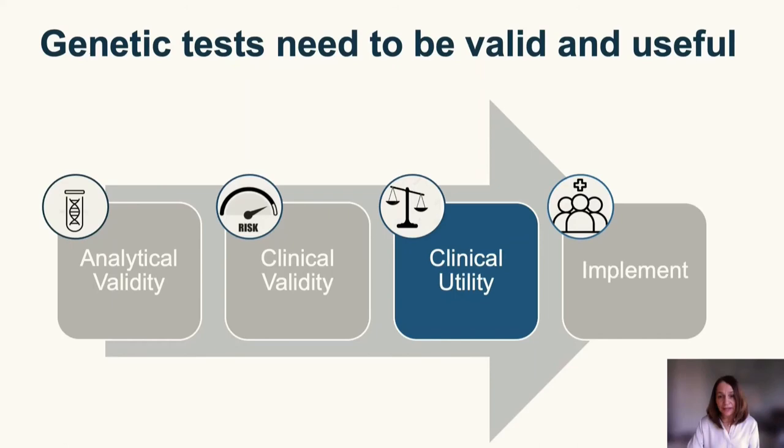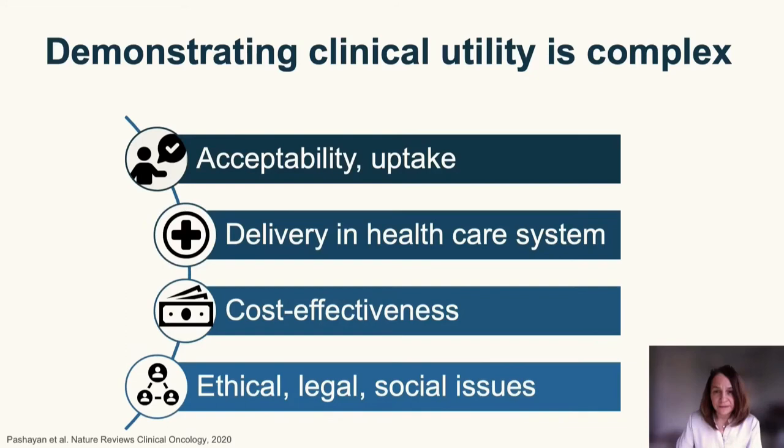Let me now talk about clinical utility. Demonstrating clinical utility is considered a key requirement prior to implementation — it's about assessing how useful the test is to improve clinical outcomes in a particular setting. This is complex and involves many perspectives, including patients, healthcare providers, policymakers, insurers, laboratories, and regulatory bodies, all of which must be taken into account.